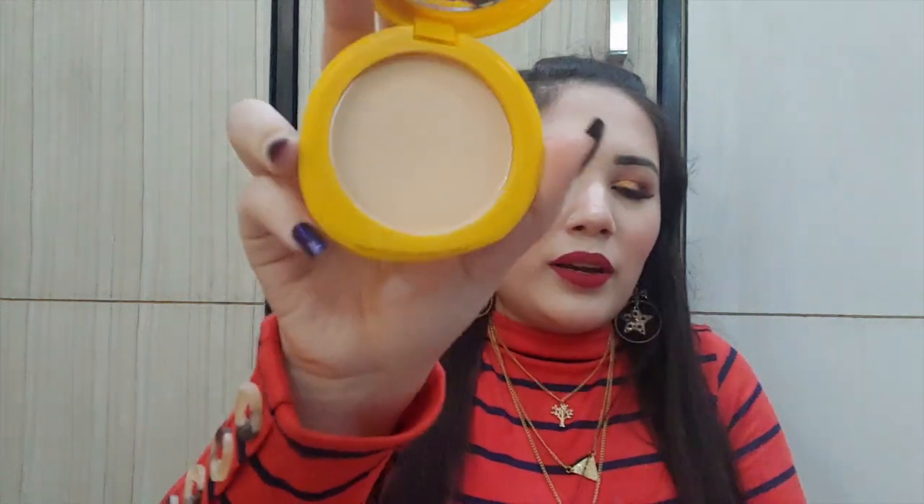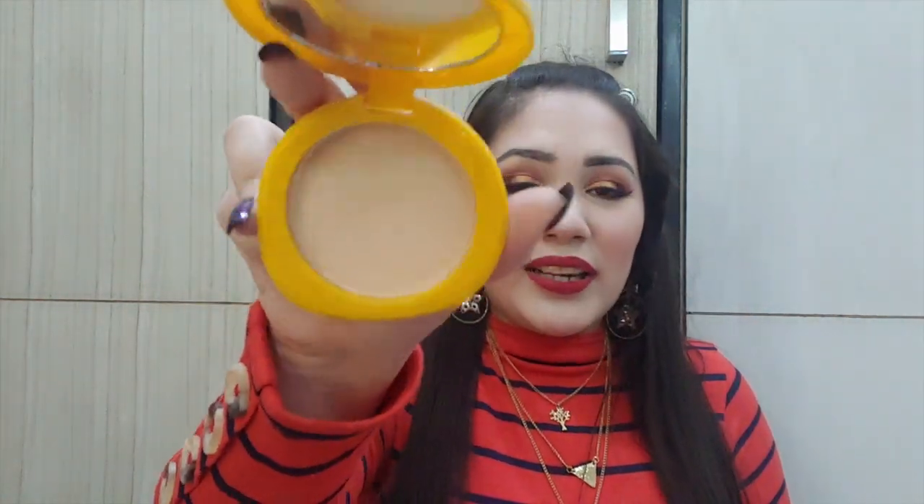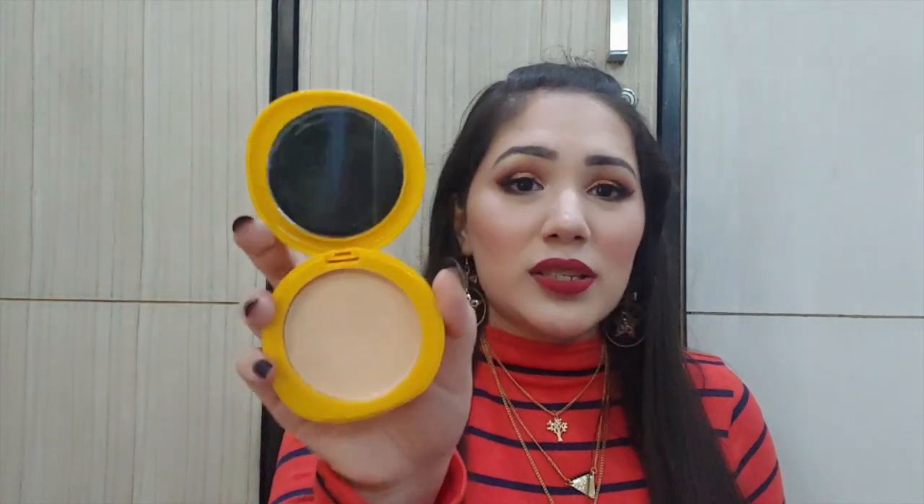The Lakme Sun Expert compact comes with a mirror and applicator. It smells amazing and blends into the skin beautifully. The only drawback is that when I bought it, it was available in just one shade, which is a disadvantage. But overall this compact powder is amazing.